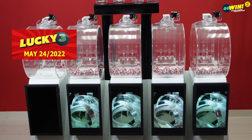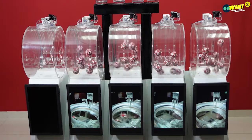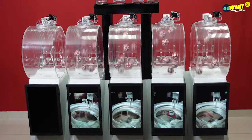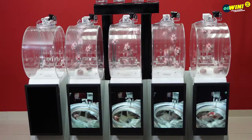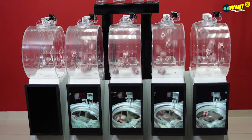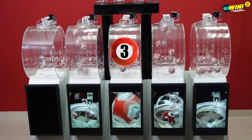Our next draw is Lucky 3. Pick 3 numbers from 0 to 9, then select your option: straight, rumble, or chance. You win if one or more of your numbers match the results from right to left. Lucky 3 winning numbers up.